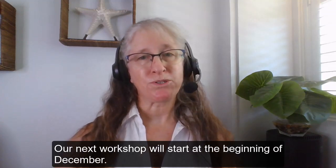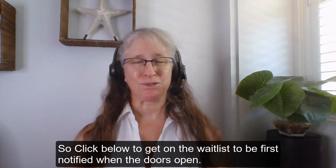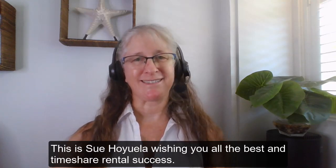Our next workshop will start at the beginning of December, so click below to get on the waitlist to be first notified when the doors open. I look forward to seeing you there. This is Sue Oyewala wishing you all the best and timeshare rental success. Bye for now.